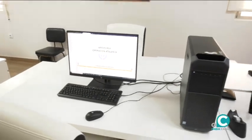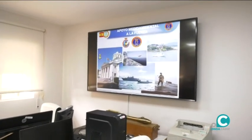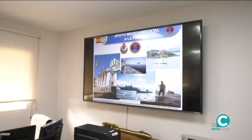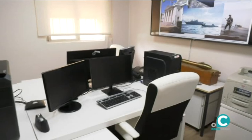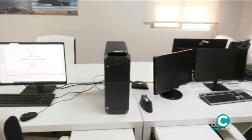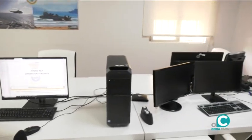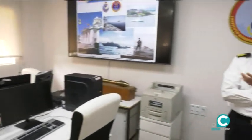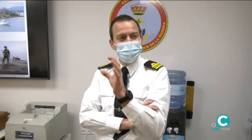Estamos viendo en una de las pantallas: Apoyo REA, Operación Atalanta. ¿Qué se hace exactamente? La Operación Atalanta partió hace muy poquito. El Apoyo REA es un término técnico —Rapid Environmental Assessment, en inglés— que consiste básicamente en dar esa información en el tiempo útil, mientras están desarrollando las operaciones en la mar, pero además en escenarios muy variados.